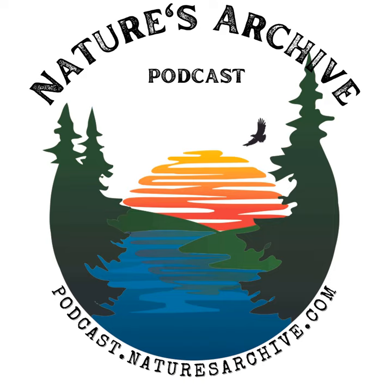Nature's Archive Podcast, a Jumpstart Nature production. Check out patreon.com/NaturesArchive to ask questions of my guests, get stickers, and more. Now on to the show.